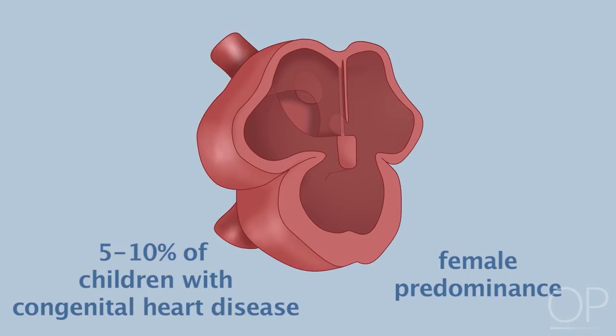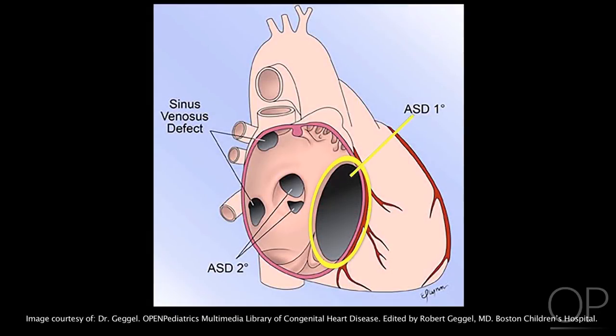There are three types of atrial septal defects. The first is an ostium primum atrial septal defect, an abnormal opening low in the atrial septum; these children usually also have a cleft or abnormally formed mitral valve. The second is an ostium secundum atrial septal defect, an abnormal opening in the center of the atrial septum and the most common type. The third is a sinus venosus atrial septal defect, an abnormal opening high in the atrial septum usually near the superior vena cava.